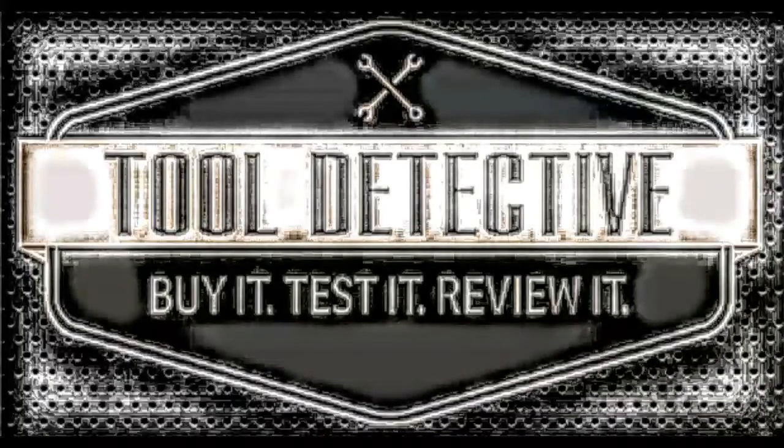Thanks for checking out the channel. Please make sure to like and subscribe. Until next time, I'm the Tool Detective — thanks again.